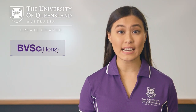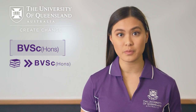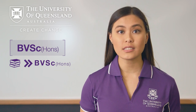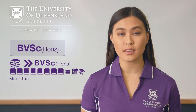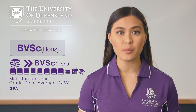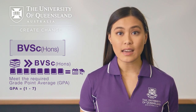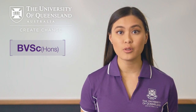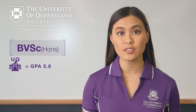Many of our students actually start in another program and transfer into veterinary science after a year or two. To be eligible to apply to transfer, you will need to complete at least eight courses, which is equivalent to one academic year, and meet the required grade point average or GPA. At UQ, your GPA is a score between 1 and 7, with 7 being the best. The number is an average grade for all your completed subjects. If you are studying at UQ, you will need a GPA of 5.8 to transfer from another program into veterinary science.